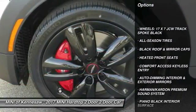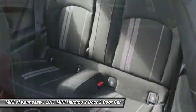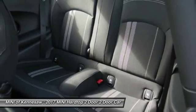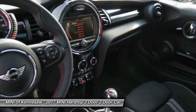Traction control, keyless entry, anti-lock braking system, panoramic moonroof, Bluetooth wireless data link for hands-free phone, power steering, cruise control, aluminum wheels, floor mats.